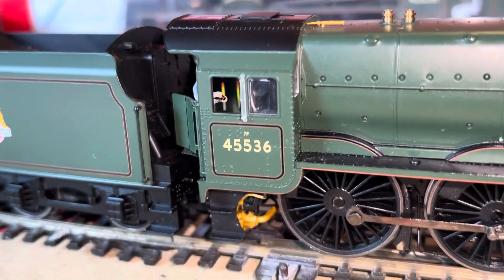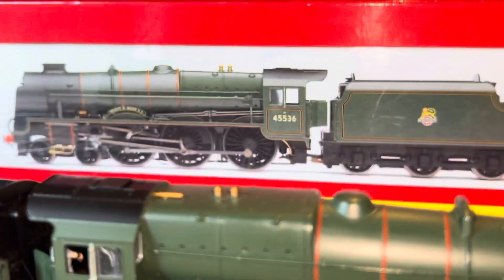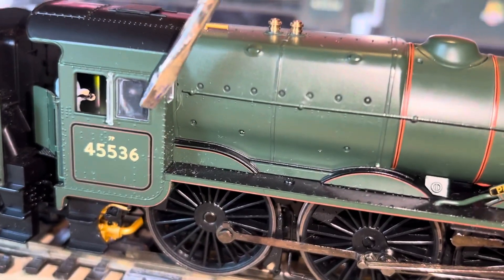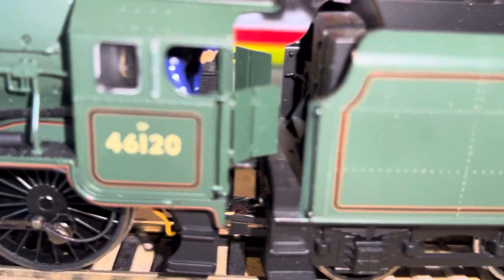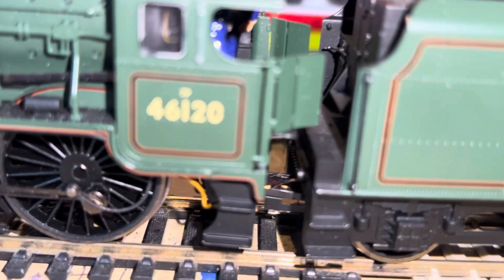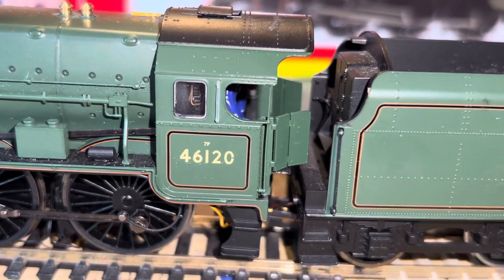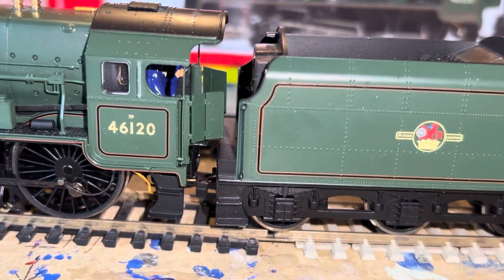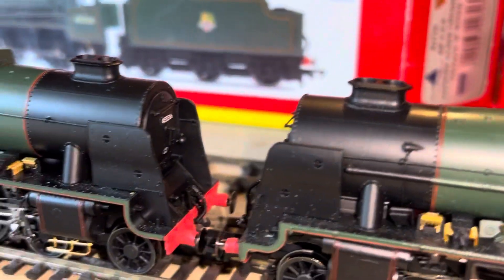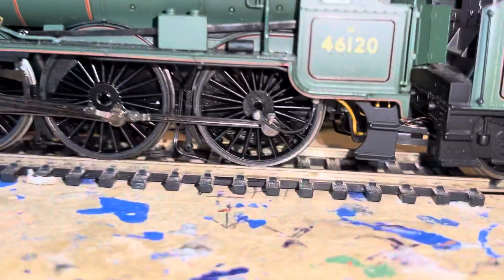The only slight difference is the cabs — they're different. That's got two window panes — I'll point that out with the screwdriver — two windows there. Have a look at the Royal Scot's cab: one window there, and there's no window in the curved section — there never was on the Royal Scot. There are two Royal Scots preserved: Scots Guardsman and Royal Scot itself. No Patriot class survived the cutter's torch — a little bit of trivia.